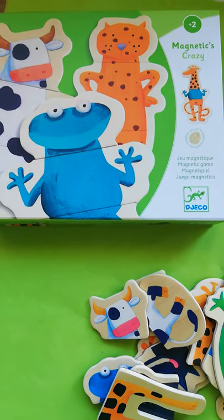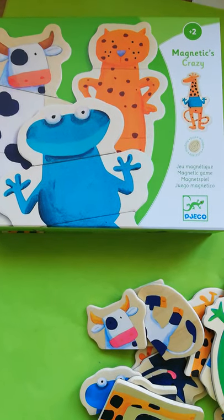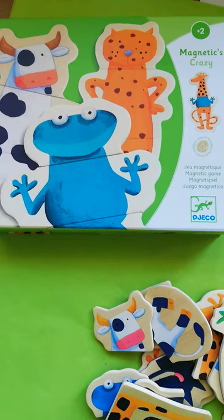Hi, it's Susie here from Toys and Games Ireland. I just wanted to show you these gorgeous wooden puzzles.